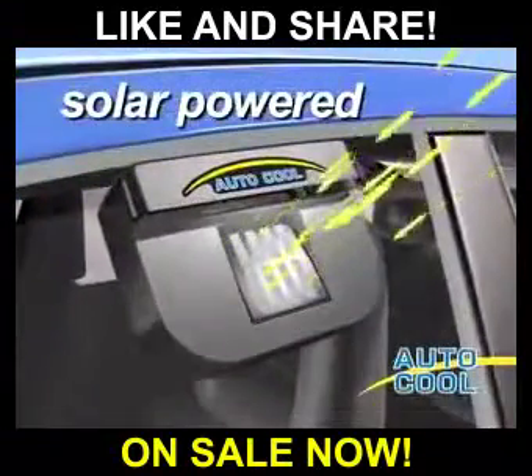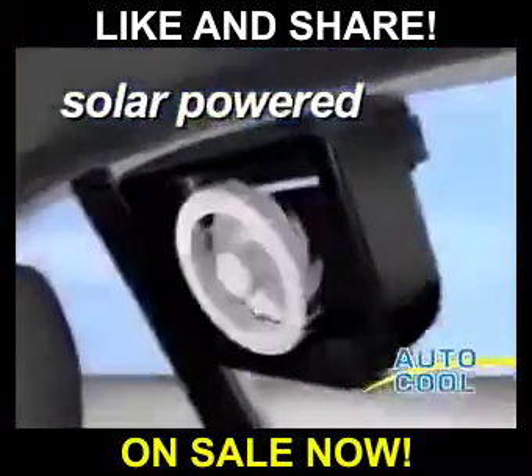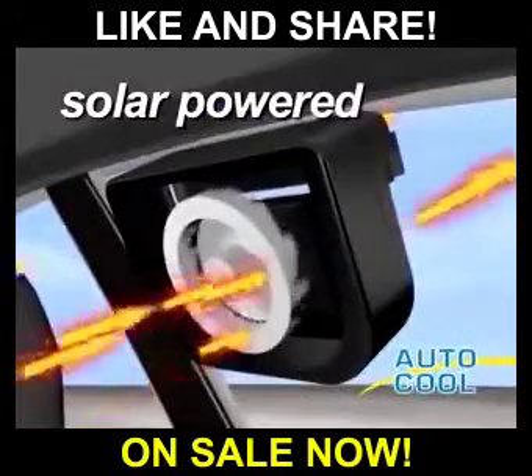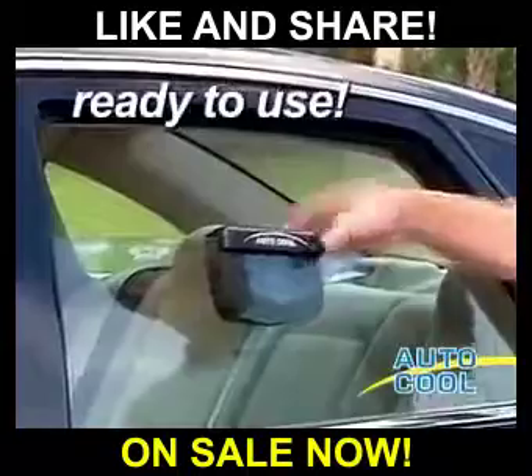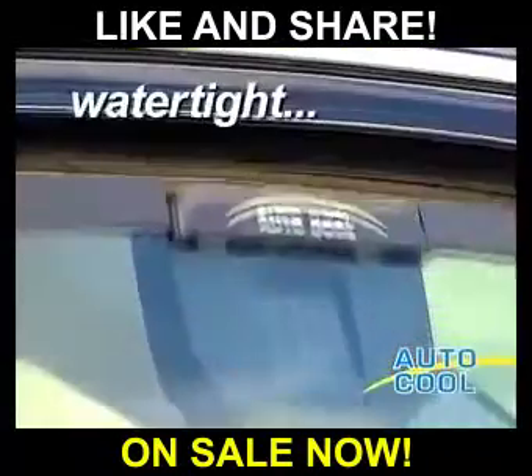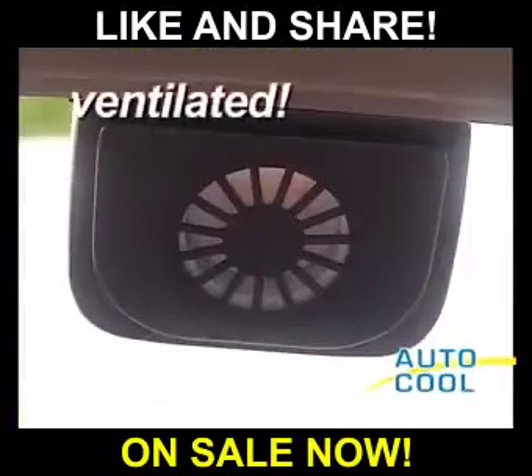Here's why. Sunlight captured by the solar panel powers a powerful micro-ventilation system, pulling the stifling heat out and keeping the inside cooler. It's ready to use right out of the box, complete with weatherstripping to keep your car watertight and ventilated at the same time.